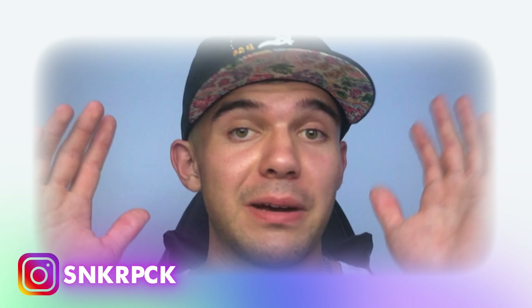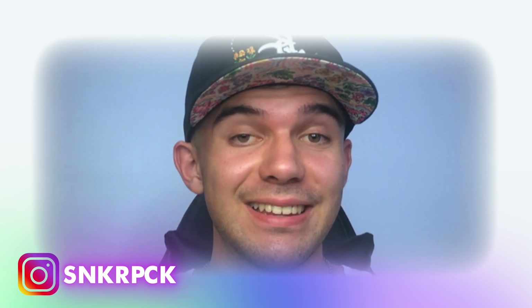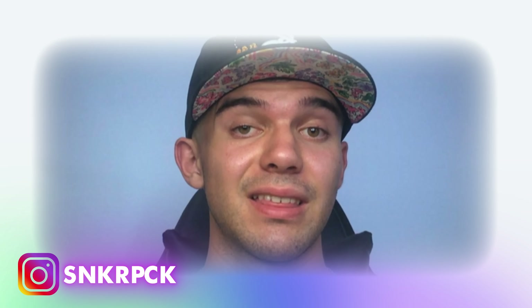My tripod just died, so the camera has to be at this angle right now. It's pretty strange, but let's just go to the sneaker news because that's the important thing.